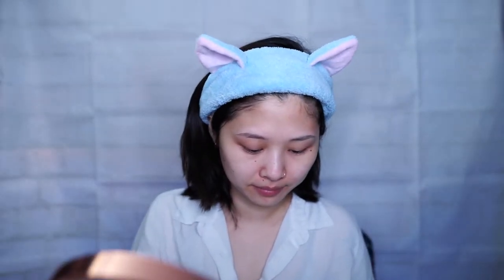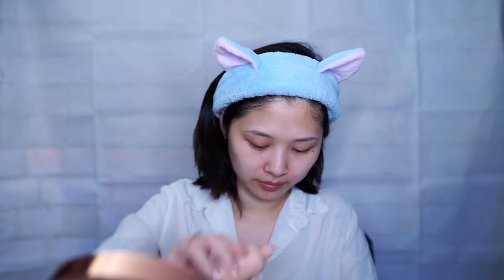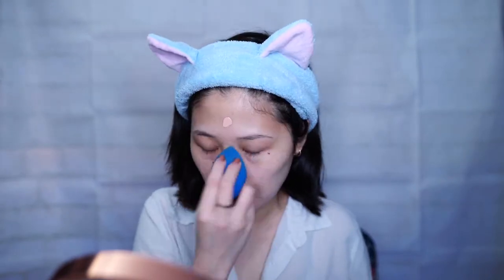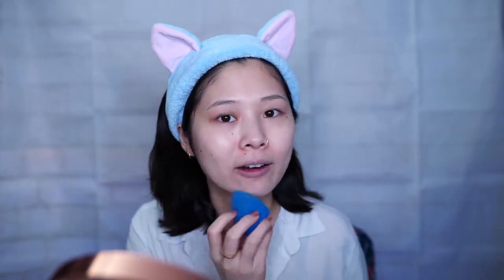For foundation I'm using Dior Backstage in 1CR. I would say this is a medium to light coverage, and I really like how it has a nice matte finish — it's very lightweight and a lot of times I forget I'm even wearing it. I'm going to apply small dots all over my face and blend it out with a beauty blender. Depending on how my skin looks that day I'll apply more or less, but on this day my skin looked okay so I try not to apply too much.